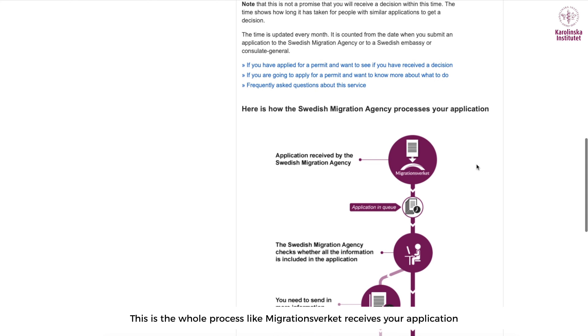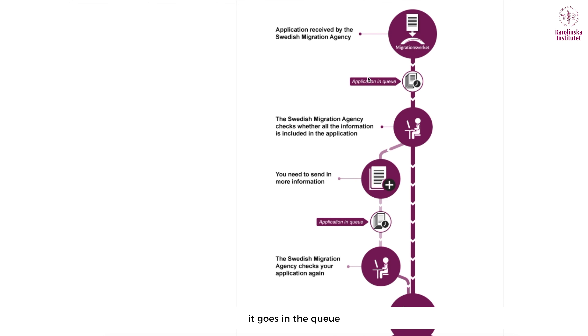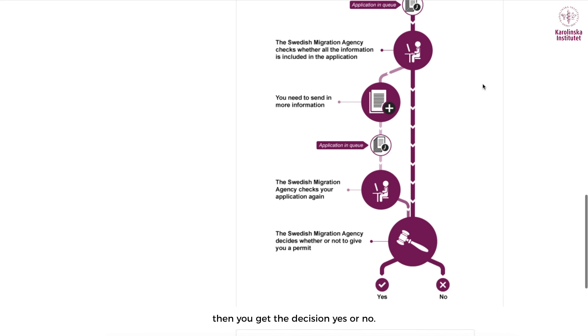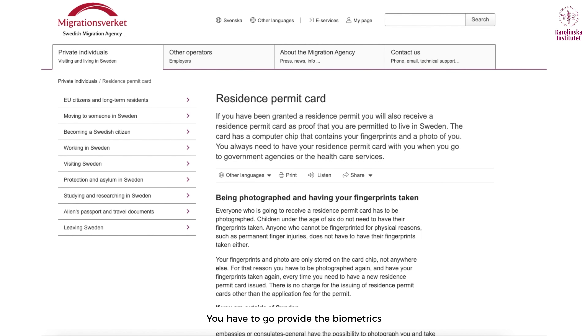The whole process works like this: the migration agency receives your application, it goes into a queue, a case officer is alerted, and then you get a decision — yes or no. Once you get that decision, you have to go and provide your biometrics.